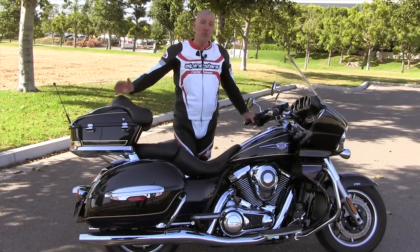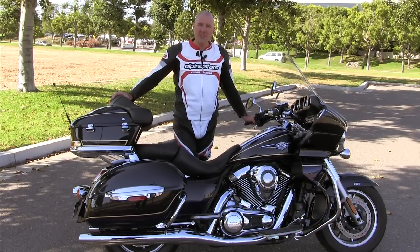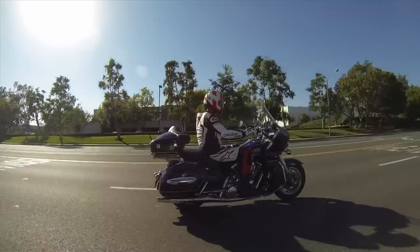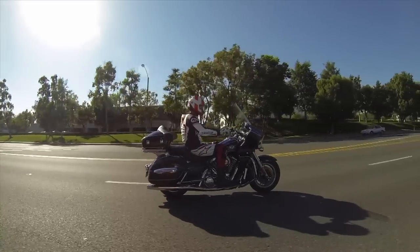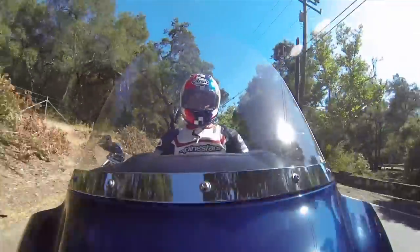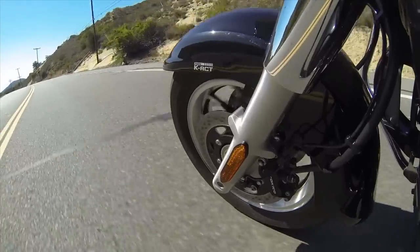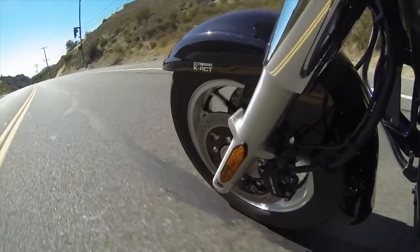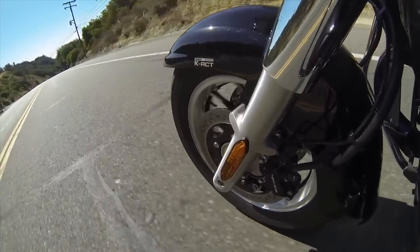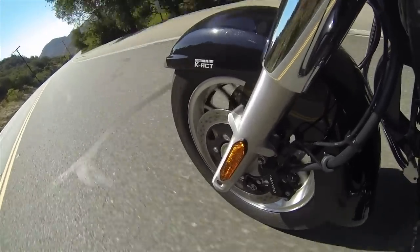I've ridden it for a while, so here are my riding impressions. Let's start with the chassis — it's a cruiser, which means it's pretty softly sprung. It's designed to go on long trips and take a lot of bumps. The interesting thing is that even when I'm leaned over in the corners, I can still feel all the little bumps from the front end, which is something I really like. You don't get a numb feel, even though this is a rather large and heavy motorcycle.